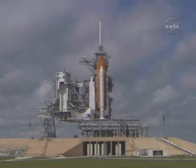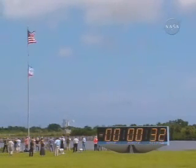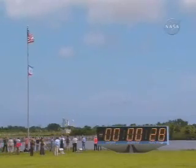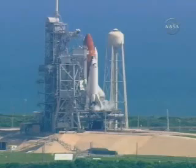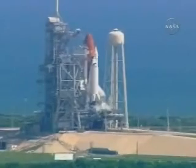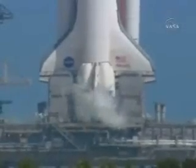Standing by for the handoff from the firing room computer to the Atlantis ground launch sequencer to the onboard flight computers. The handoff has occurred. Atlantis' computer is now controlling. Firing chain is armed. Sound suppression water system activated.